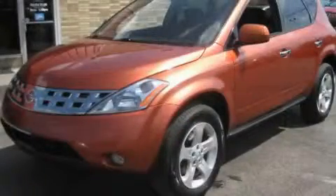This is a 2005 Nissan Murano — Safety, Space, and Comfort.